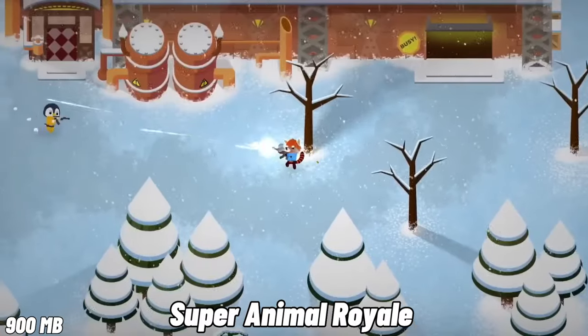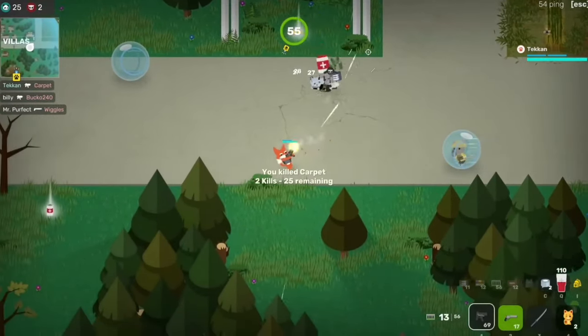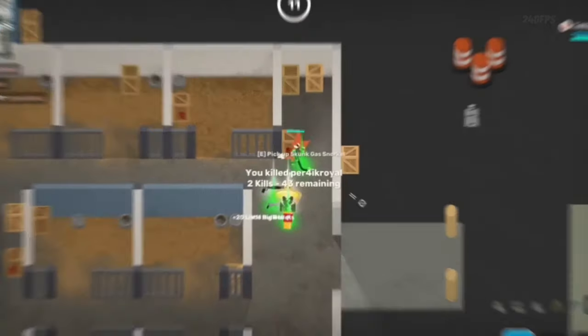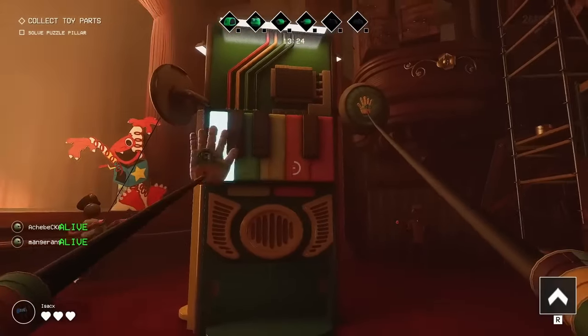For hardcore gamers who love a challenge, Super Animal Royale is a delightful 2D battle royale game where you control cute animals. It's a very well-made battle royale game considering its 2D nature, and it's incredibly fun to play.